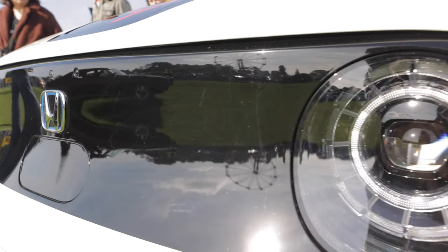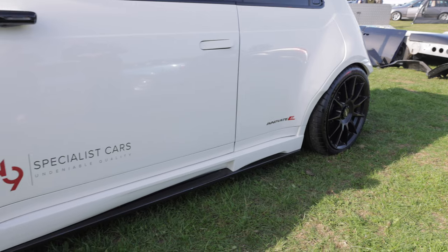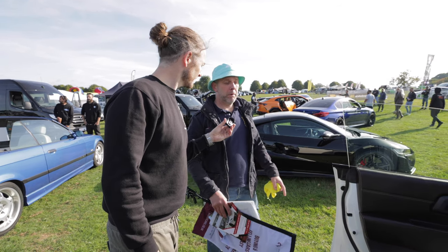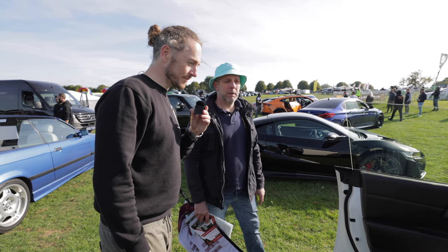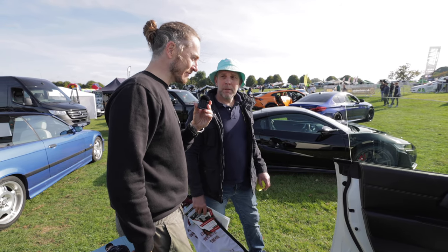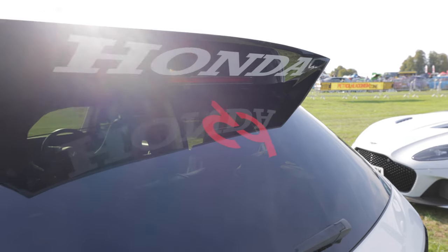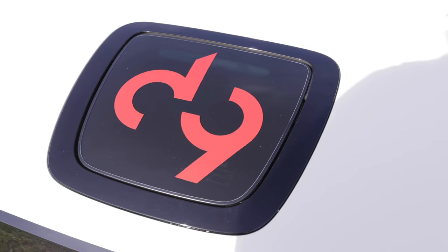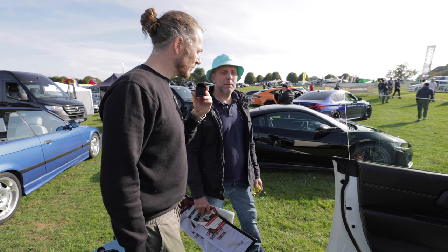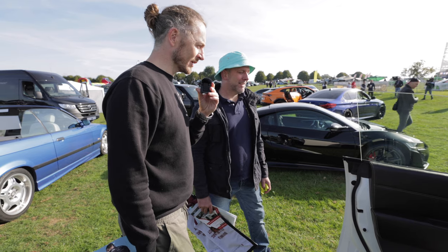We've got dampers being produced now by Quantum - race spec dampers. It handles really well because it's a 50-50 weight distribution and all the weight to the centre of gravity is super low. I would say on an already EV, it's probably one of the best I've ever seen. The idea was to modify an original EV and make it cool so youngsters might like it. I'm pretty sure it's not just a bit cool - it's sick.